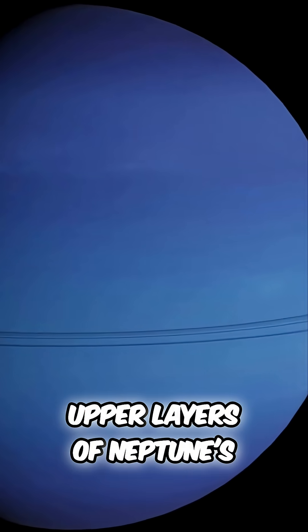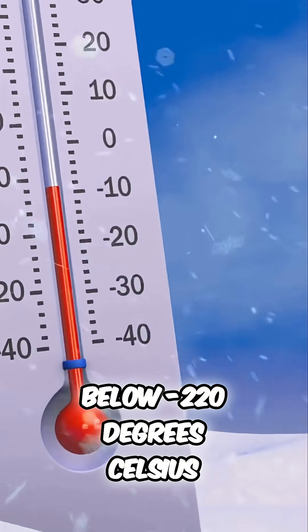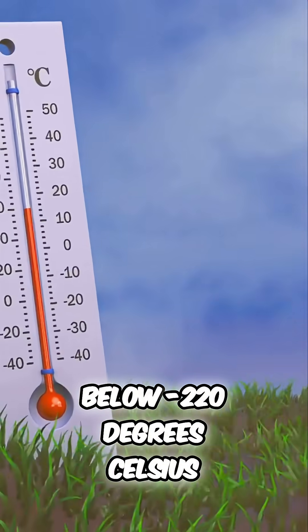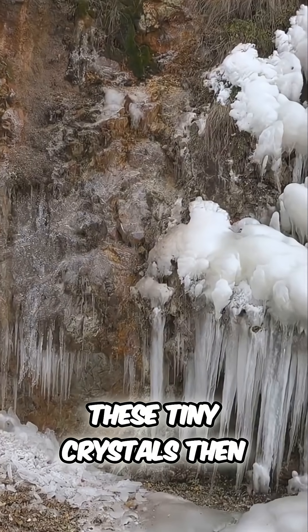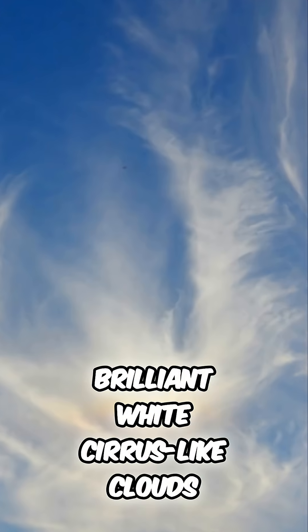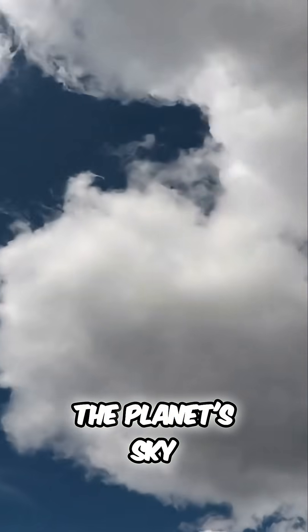In the incredibly cold upper layers of Neptune's troposphere and stratosphere, where temperatures plummet to below minus 220 degrees Celsius, methane gas freezes into solid particles. These tiny crystals then gather to form the brilliant white cirrus-like clouds that streak across the deep blue backdrop of the planet's sky.